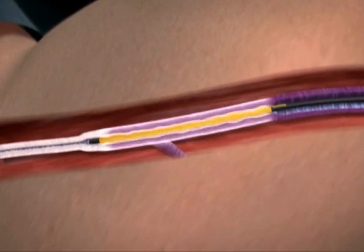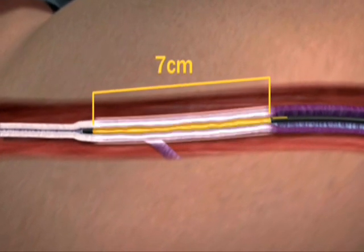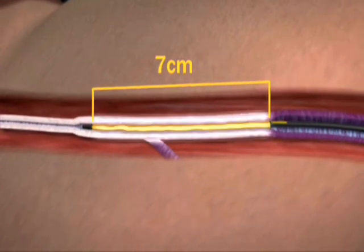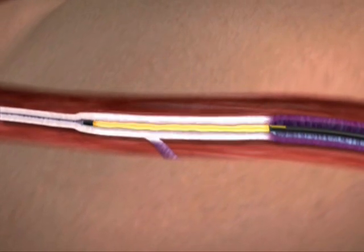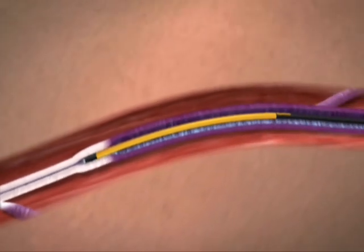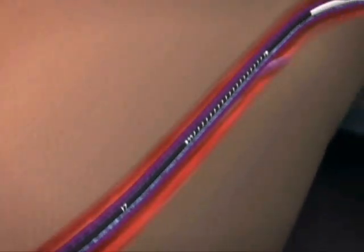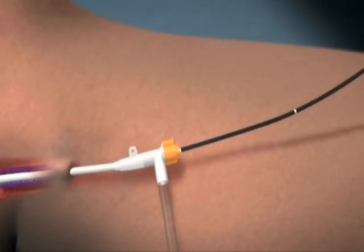The new ClosureFAST catheter heats a full seven centimeter vein length all at once during a single 22-second treatment. After each segment treatment is complete, the ClosureFAST catheter is repositioned to the adjacent vein segment for treatment.